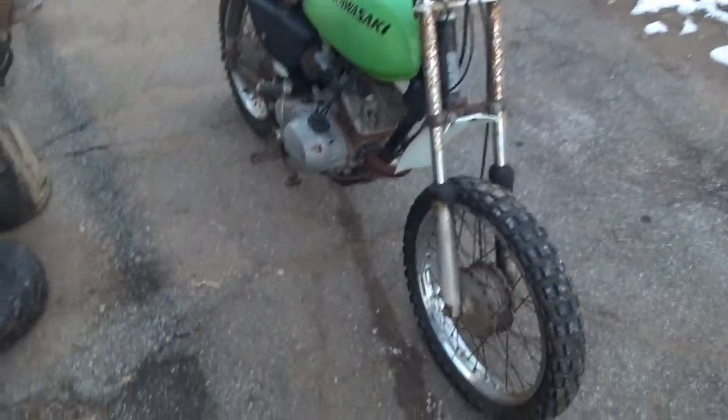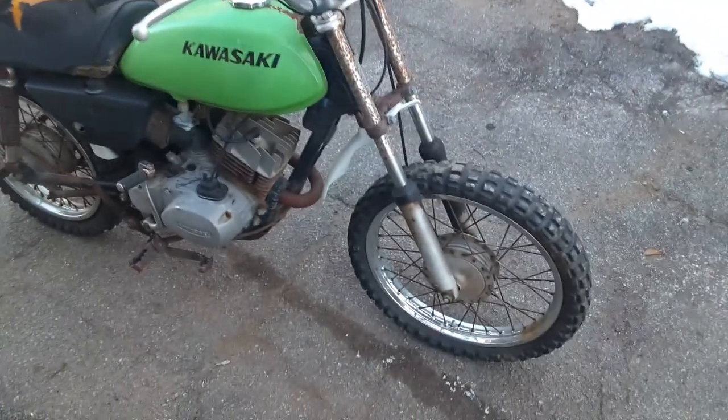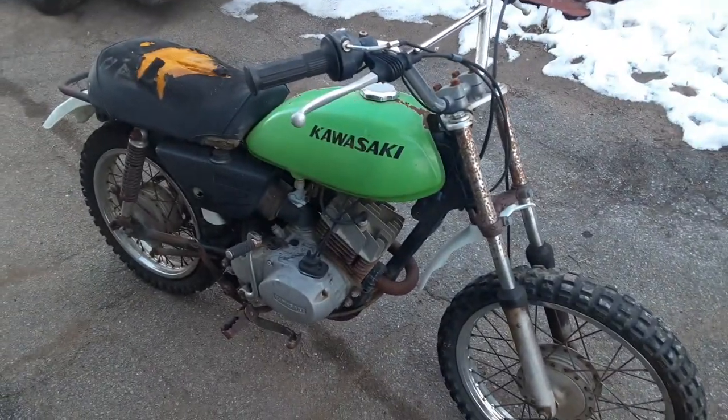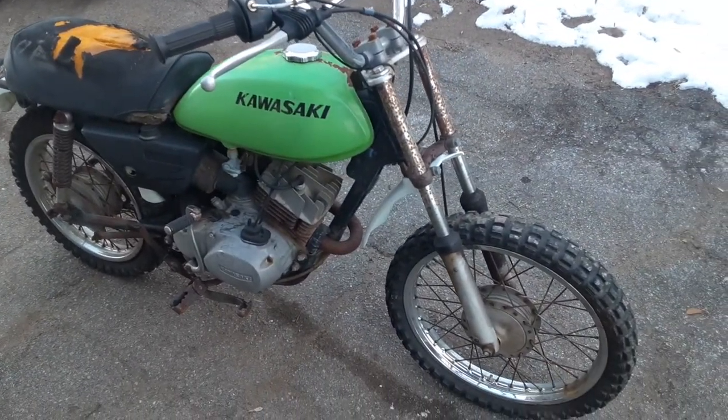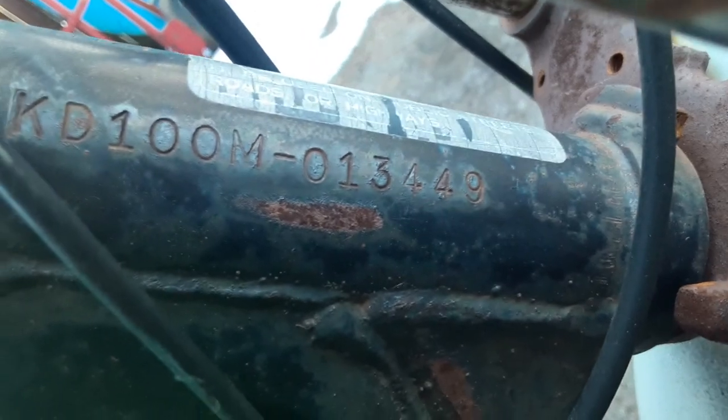Alright folks, Tony coming at ya. Today we got a nice $100 find. Looks like an old two-stroke. Kawasaki KDM 100M — I believe it's a '78.